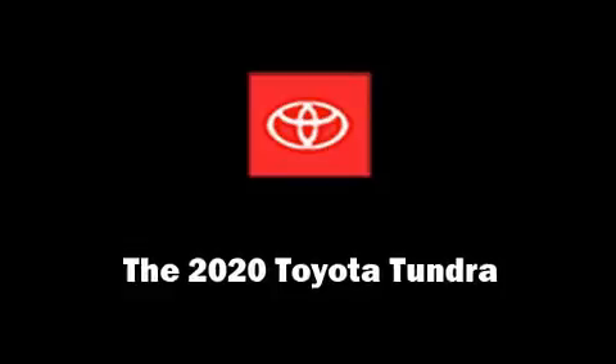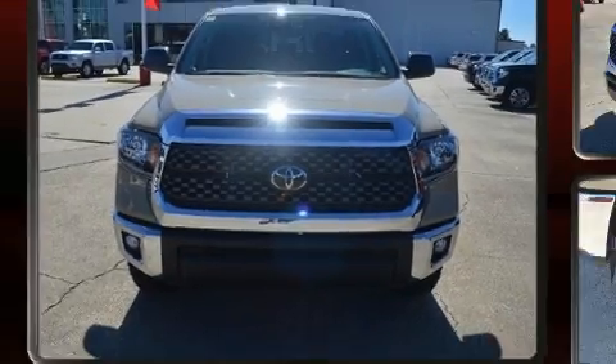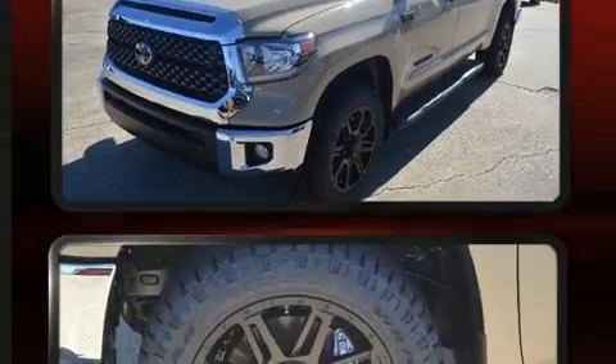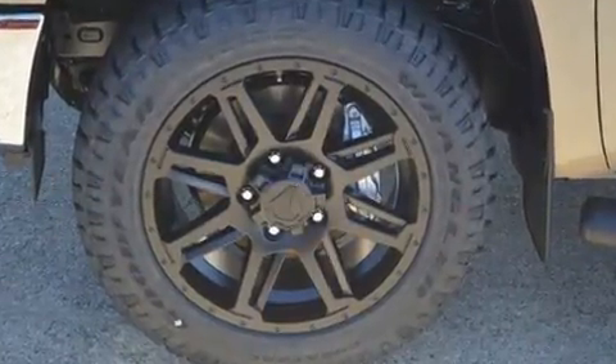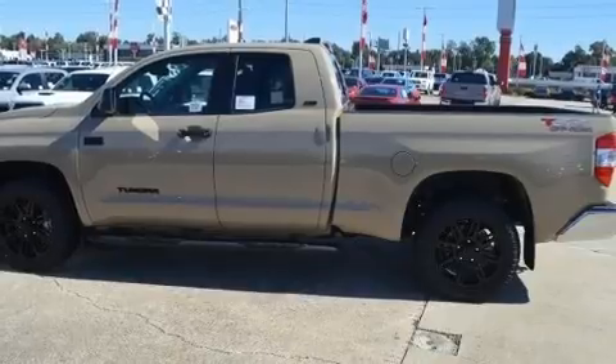Take command of the road in the 2020 Toyota Tundra. This four-door, five-passenger truck stands out among competitors in its class. It features four-wheel drive capabilities, a durable automatic transmission, and a powerful eight-cylinder engine.